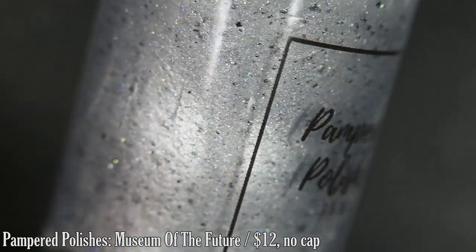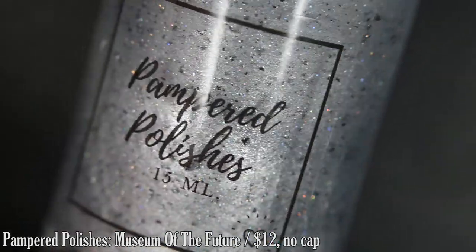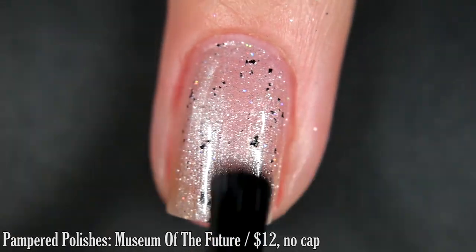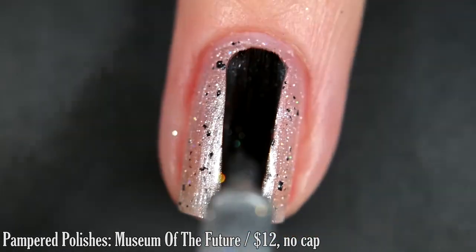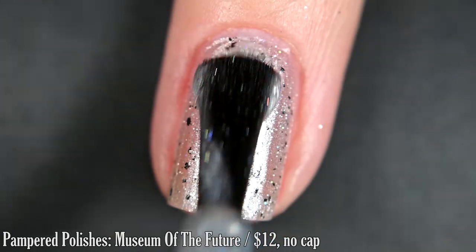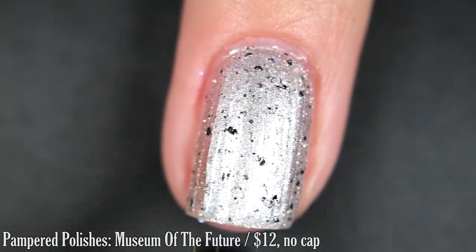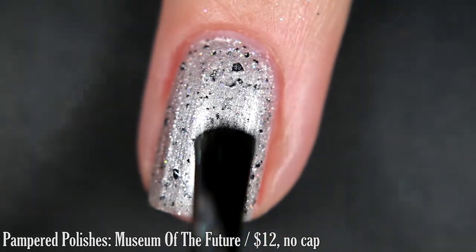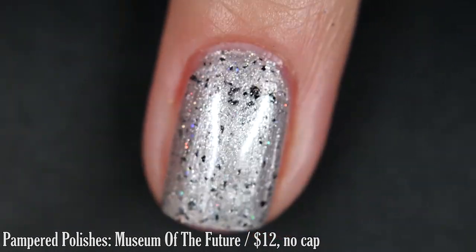Up next from My Brand Pampered Polishes, we have Museum of the Future, inspired by the beautiful, unique building of the Museum of the Future located in Dubai. This is a metallic silver base with scattered holographic and irregular black flakes. I think the formula on this is good — I wanted to try something kind of different with this polish and I really love how it turned out. The little holo bits come alive in the sunlight and the reflective silver base is just stunning. You do have some brush strokes when this is wet, but those go away as it dries. You'll want top coat to smooth everything out, but removal is easy — two coats.